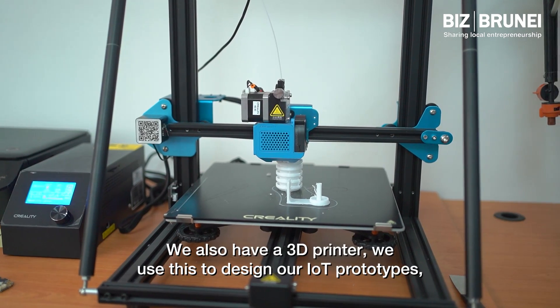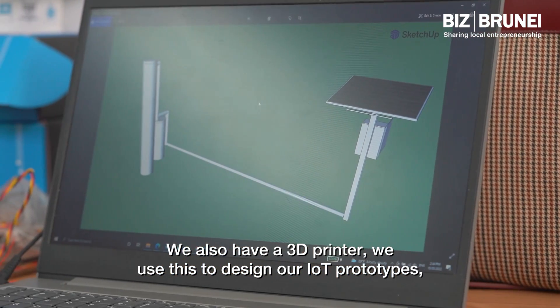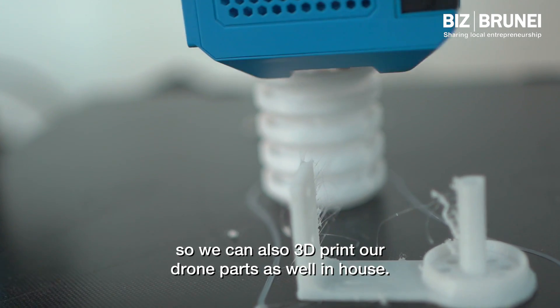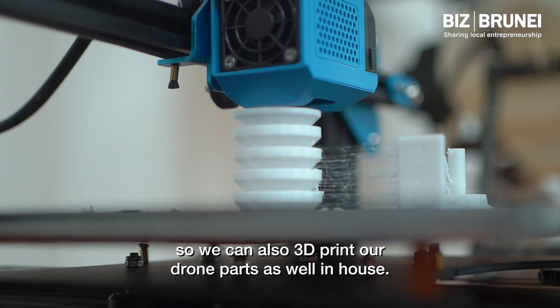We also have a 3D printer. We use this to design our IoT prototypes, and we can also 3D print our drone parts in-house.